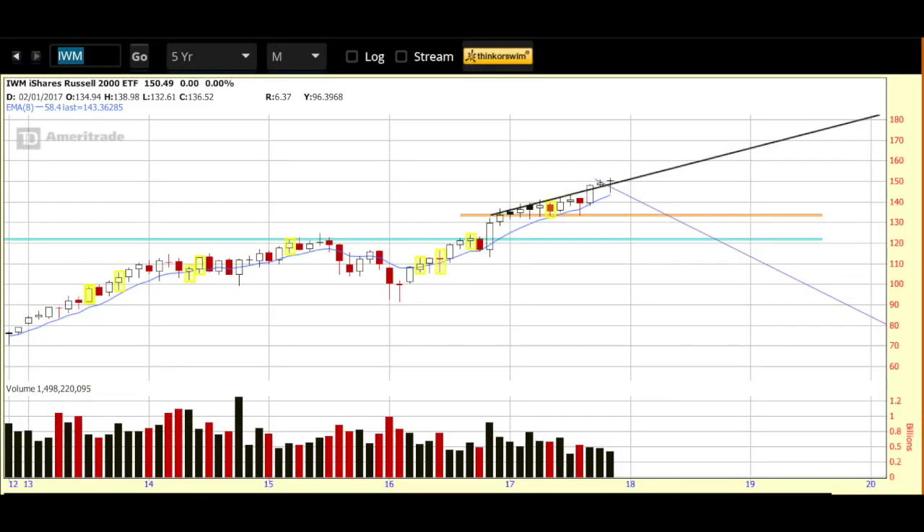Good morning, Sue here with video number 301 in our regular Tuesday-Thursday morning video series. The futures look to be getting off to a bit of a green start this morning. In the news it looks as though incoming Fed Governor Jerome Powell will be speaking today, so that'll be interesting.